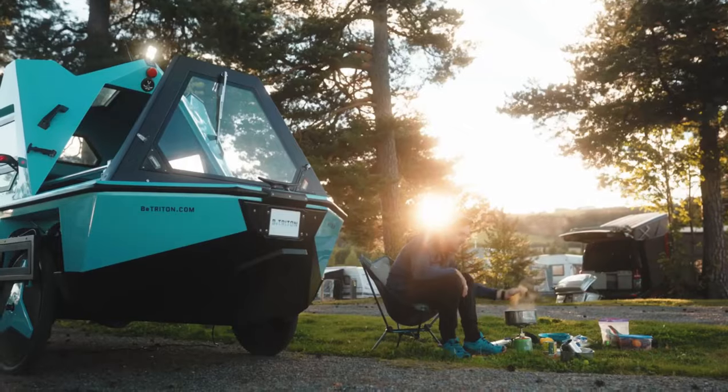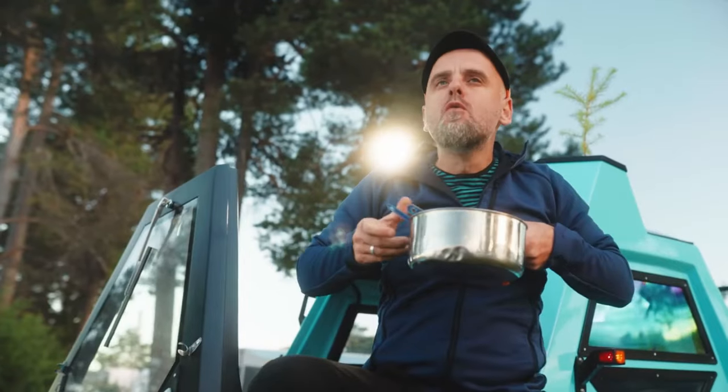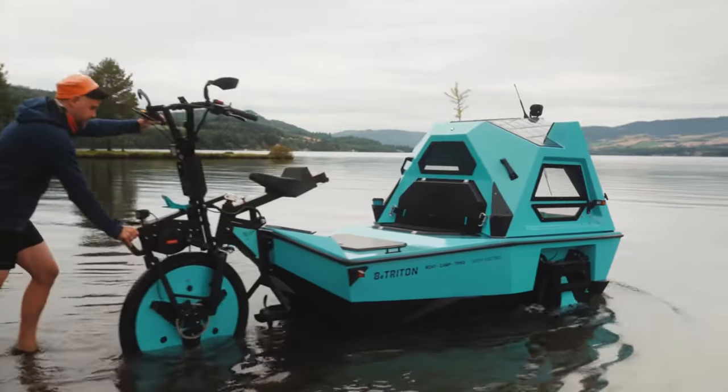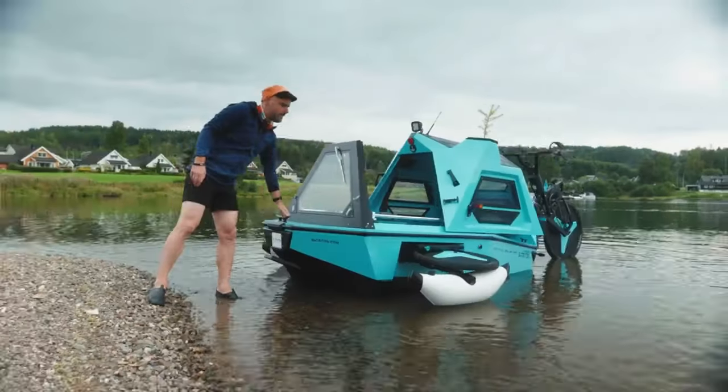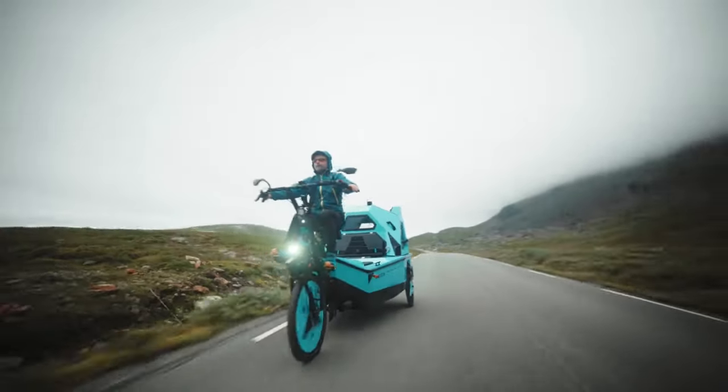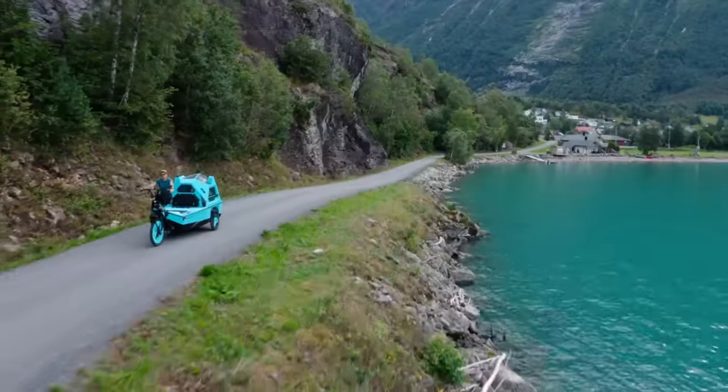Z-Triton is more than just a vehicle — it is a lifestyle. You can order your own Z-Triton now for $19,999, or rent one in selected locations across Europe. Be bold, be amphibious, be Z-Triton.